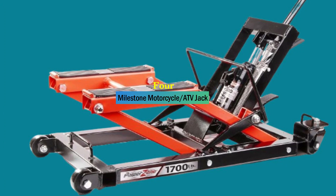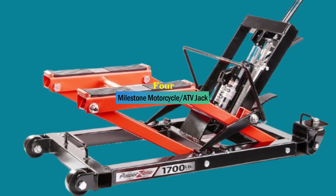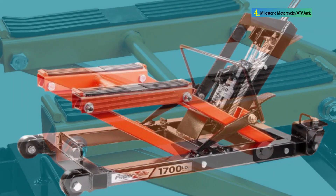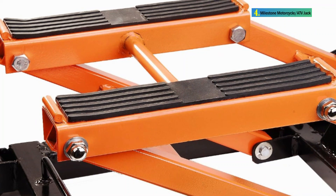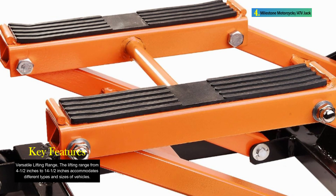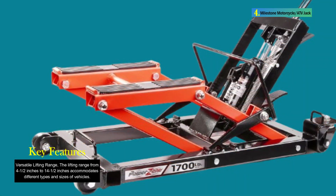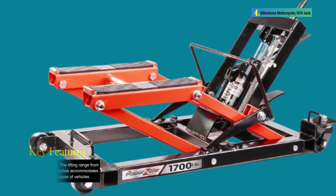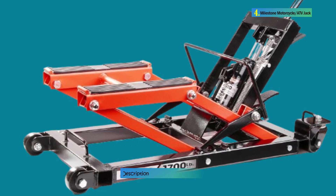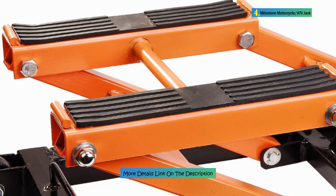Number 4: Milestone Motorcycle ATV Jack. The Milestone Tools Power Zone 380047 hydraulic motorcycle and ATV jack is a robust and versatile lifting tool designed to facilitate the maintenance and servicing of motorcycles and ATVs. With a rated capacity of 1700 pounds and a lifting range from 4½ inches to 14½ inches, this hydraulic jack offers a convenient and efficient solution for elevating motorcycles and ATVs to a suitable working height.